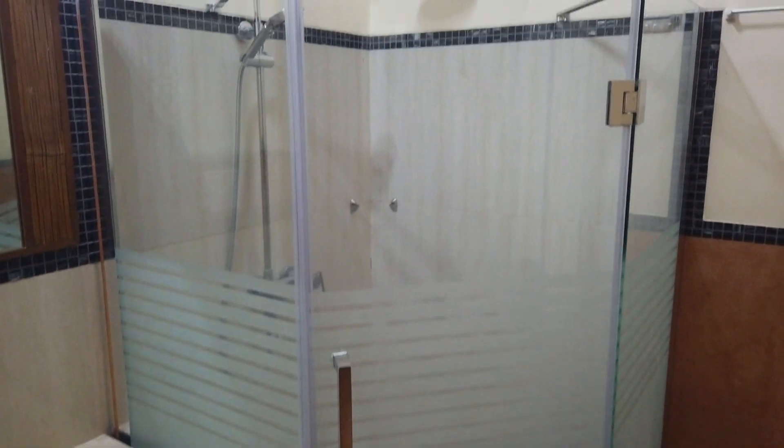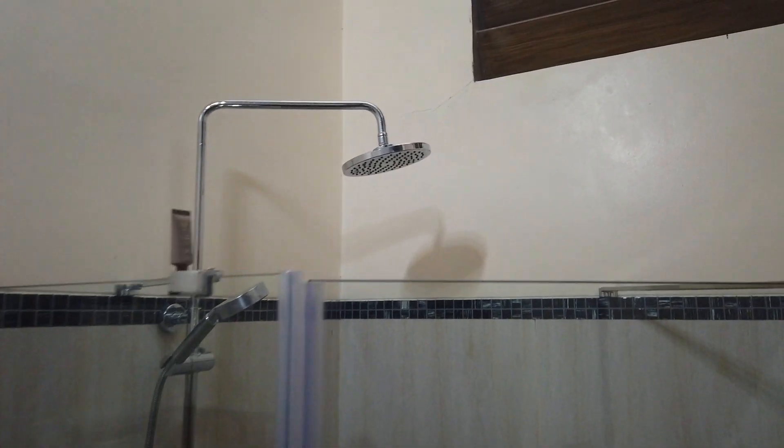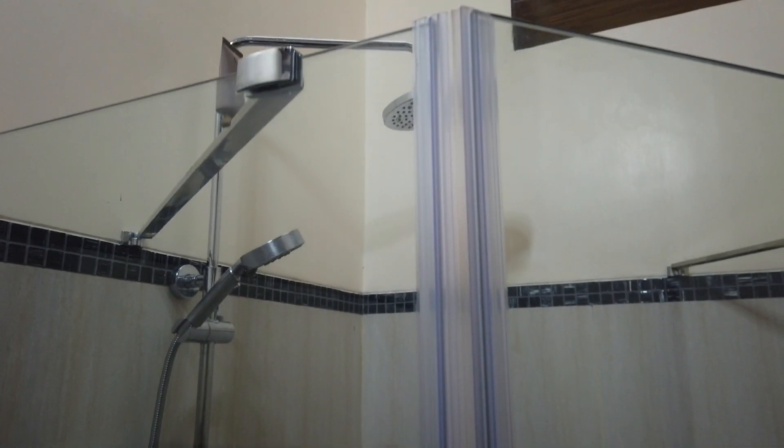The shower area is separated by a glass partition and has hot and cold shower options. And here's the toilet area.